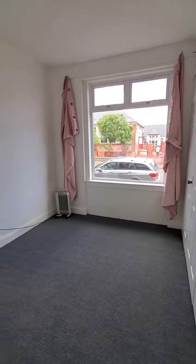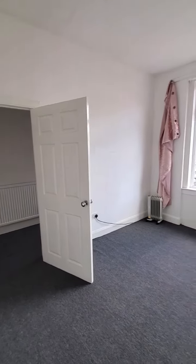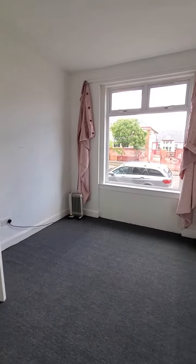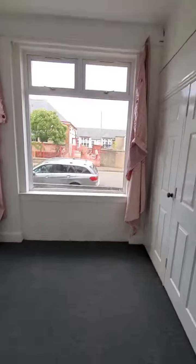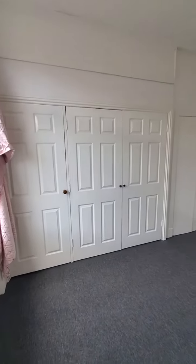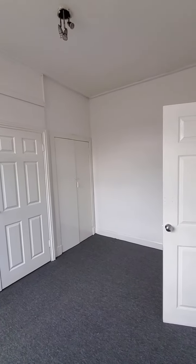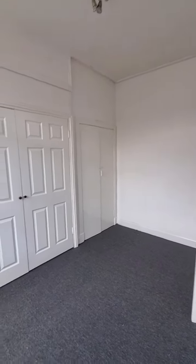So this is a spacious and bright bedroom with a double glazed window to the front, fully carpeted as well. What's great about this room is we've got loads of storage space — three built-in wardrobes which are perfect for hanging or shelving all your clothes.